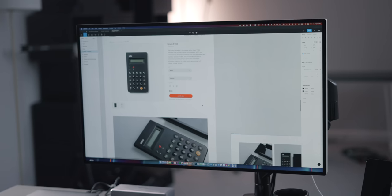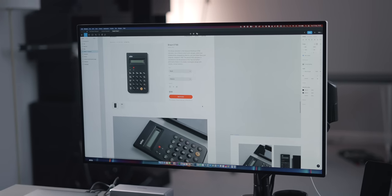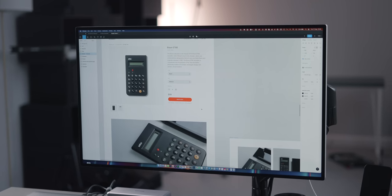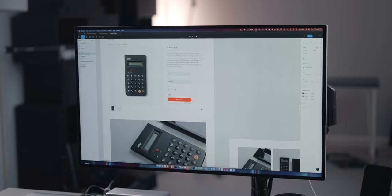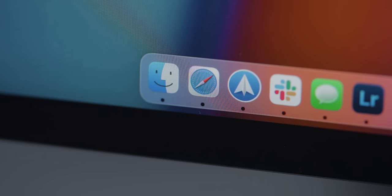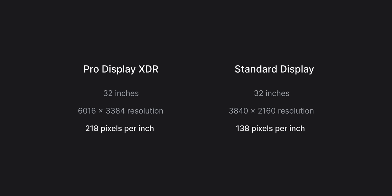The 6K resolution was actually one of the key features for me when buying the display. It's difficult to explain how good it is until you start working on one. It's truly great when using apps like Figma where I spend a lot of time designing, Lightroom for editing photos, and Final Cut Pro for video editing. You could get a 32-inch 4K monitor and fit just as much on screen for a lot less money, but the 6K resolution gives a pixel density of 218 per inch versus 138 on a standard 32-inch 4K monitor — a huge jump that makes text and UI elements so much sharper.